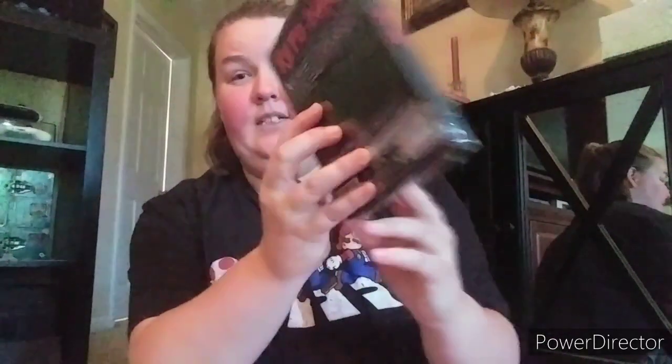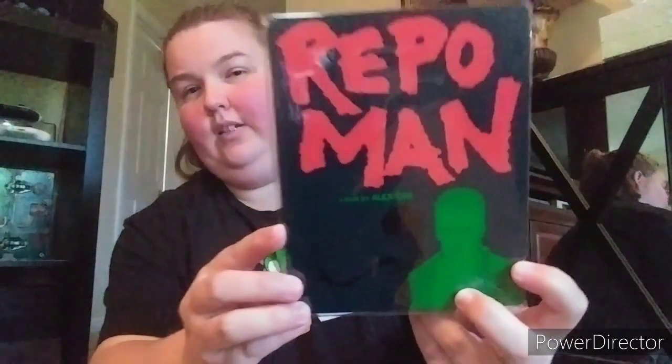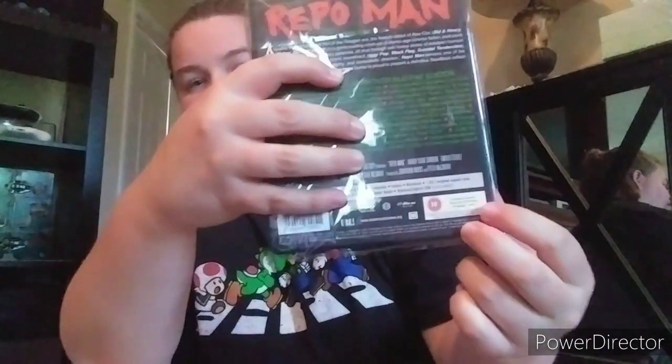Next one up is Repo Man - cool silver steelbook. I've never seen it but he has. It's got Emilio Estevez. It was hard to find, at least at that time. This is a UK release - I think the Blu-ray wasn't available in the states until the Criterion Collection came out.